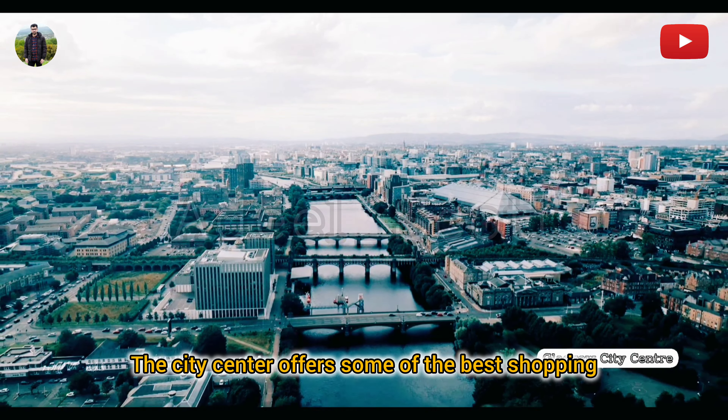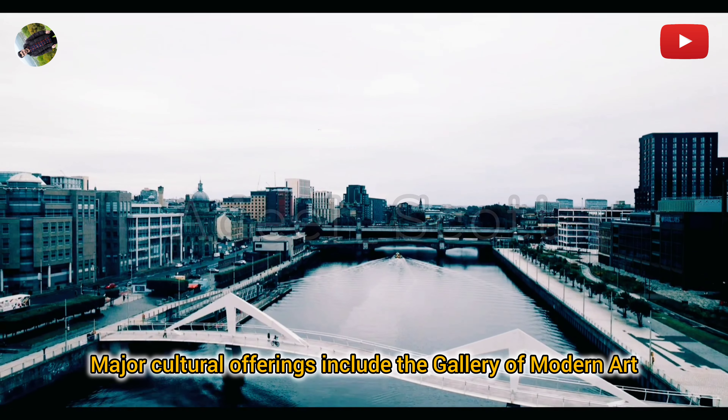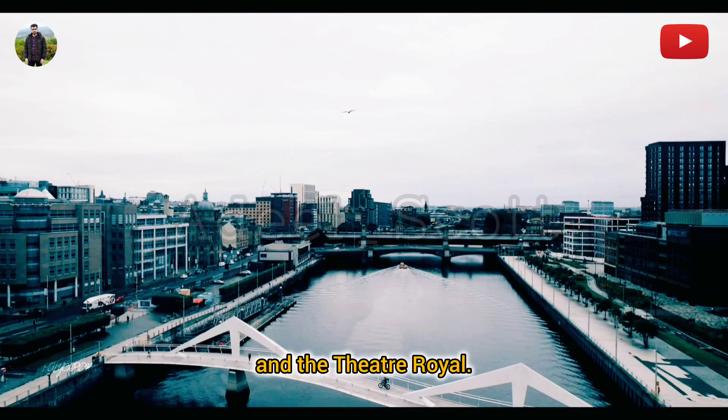The city centre offers some of the best shopping experiences outside of London, along streets like Ardal Street, Buchanan Street, and Sauchiehall Street. Major cultural offerings include the Gallery of Modern Art, the Royal Concert Hall, and the Theatre Royal.